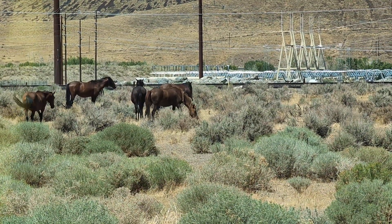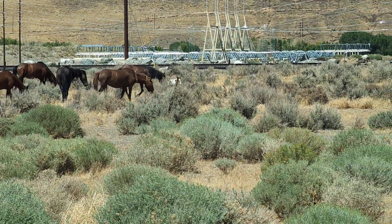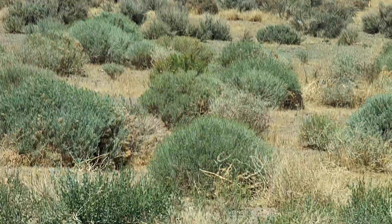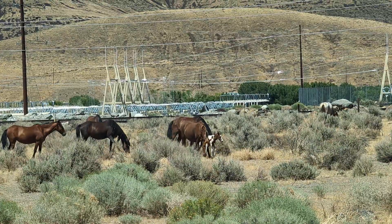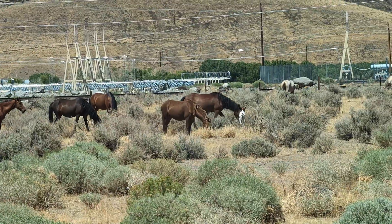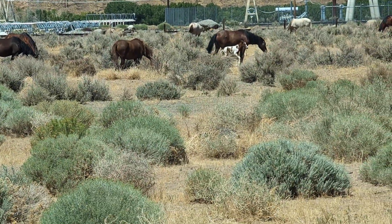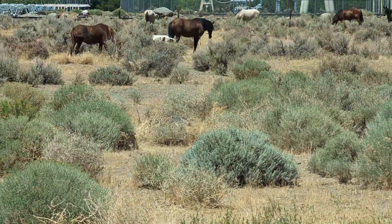If you enjoy these Mustangs videos, please hit the like and subscribe button. Thanks for stopping in and checking out these Mustangs on Walthamoy. Thanks for stopping in and enjoying these Mustangs with me. This is a real pleasure to see a little colt like that.